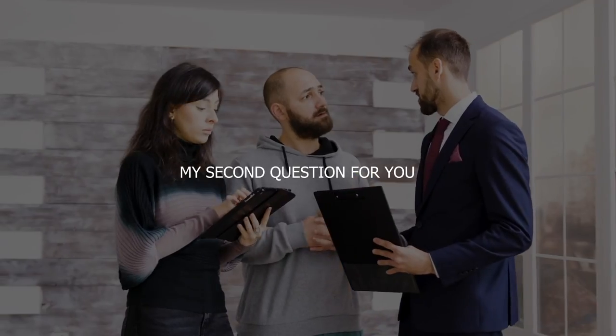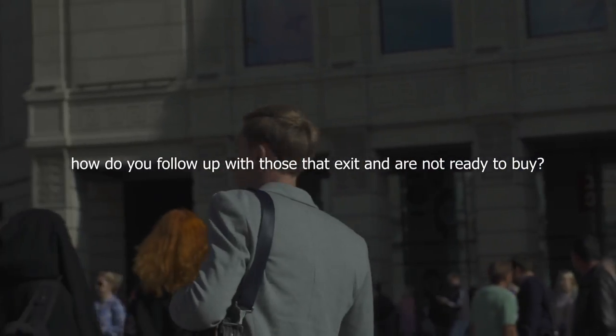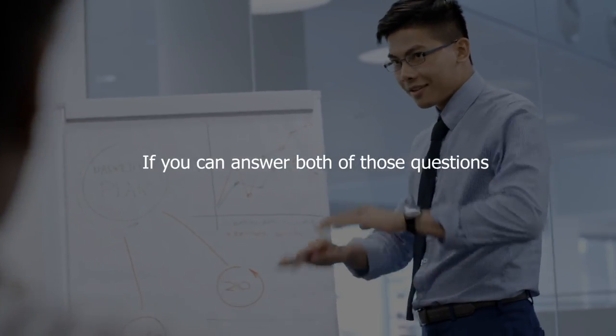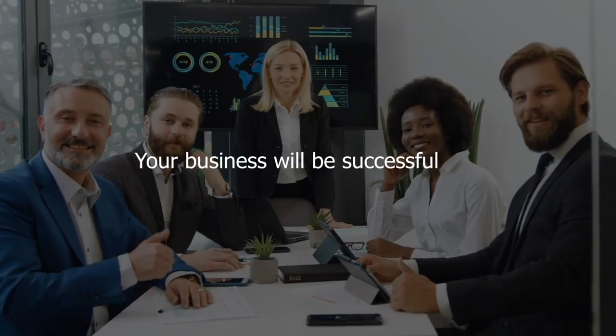My second question for you: how do you follow up with those that exit and are not ready to buy? If you can answer both of those questions and have that system in place already, your business will be successful.